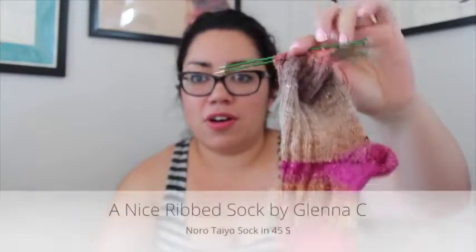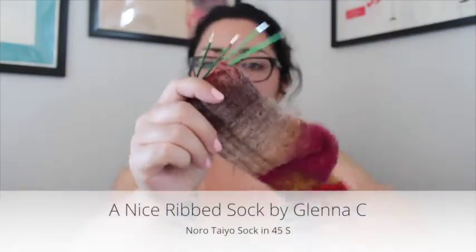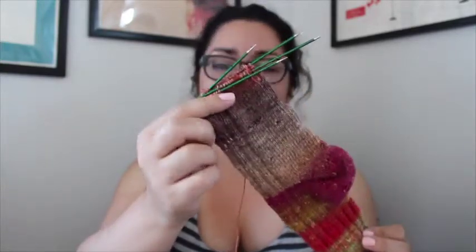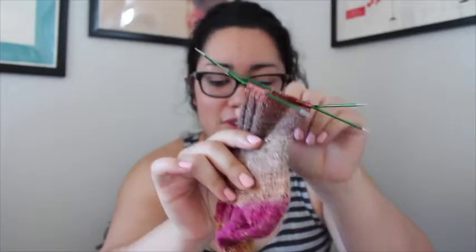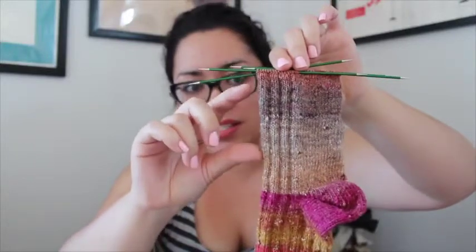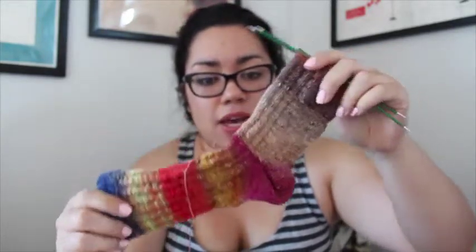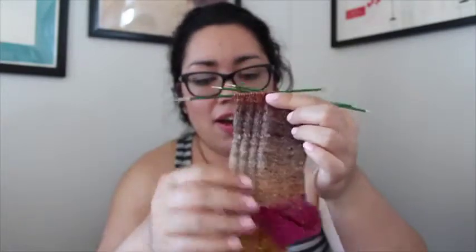I'm also working on the Nice Ribbed Sock by Glenna C. I'm still on the first one but I've made some good progress. It's knit out of Noro Tayo Sock in colorway 45S, on my signature needles, also size 1s, 2.25 millimeters. I've probably knitted about this much since last time. I'm also incorporating the Fish Lips Kiss Heel on this one. I'm really liking the new colors coming up — especially this brownish gray. This sock is in my Needle Runs Through It bag, and the other one is in the Silver Shed Fox bag.